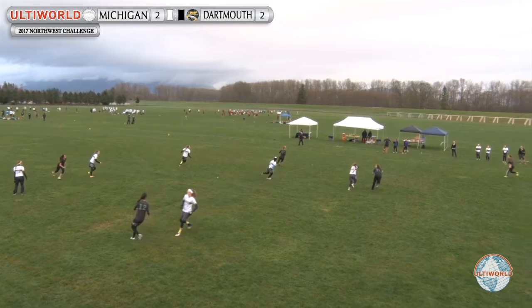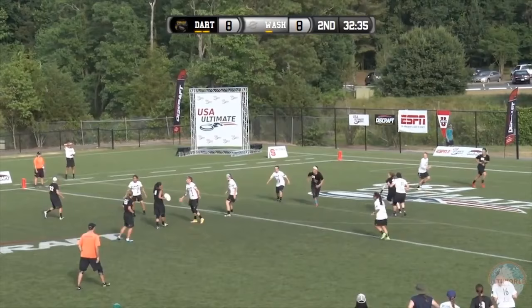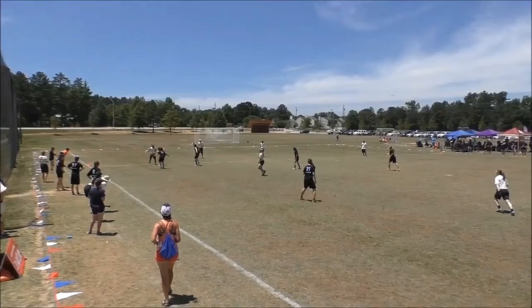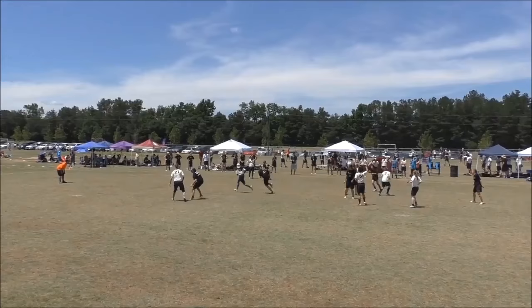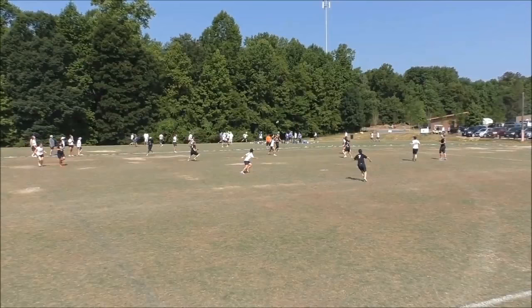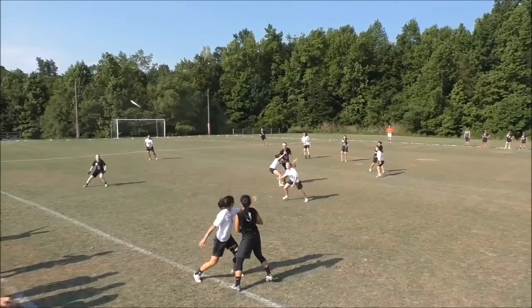That throw is something that Angela Zhu has made one of her most dangerous weapons. She has exceptional edge control, especially on her outside-in throws, and it's something she's used to direct zones and put her offenders in strong position even when pressured by good defense. Last year we saw her at Nationals just completely dismantle teams, almost single-handedly, through her ability to get throws over the top.